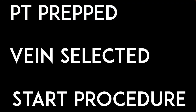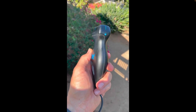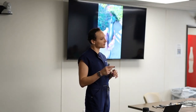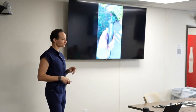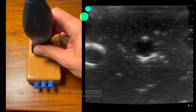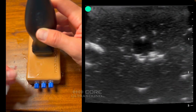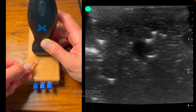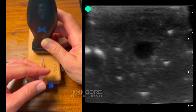Now for the actual procedure. Here's one of our probes — see this dot? This dot always matches up with a dot on the ultrasound screen, so that's how you know which way is left and which way is right. The dot on the probe and the dot on the screen always match up. As you move the probe left, the image moves the same direction. This is important during cannulation so you always know the spatial orientation of what you're seeing.